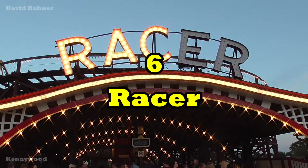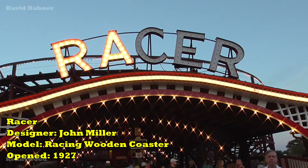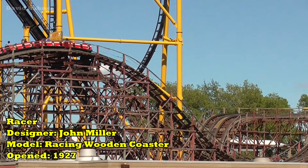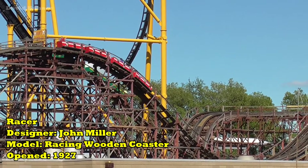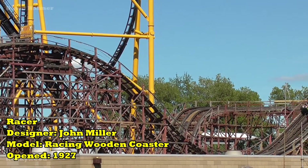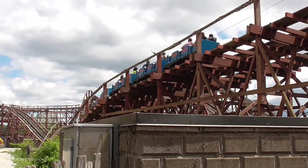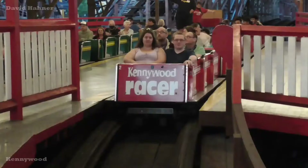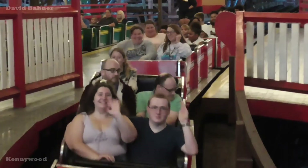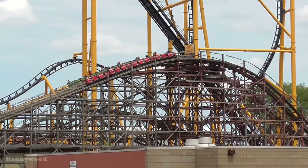Number 6: Racer. Of the major roller coasters at Kennywood, Racer is definitely the mildest, but that doesn't mean it's a bad ride — far from it. This is one of the most unique wooden coasters in the world. Being one of the last Mobius Racing wooden coasters, the total track length is 4,500 feet long, but you only ride half of it at a time. When you begin on the left, you end on the right, and vice versa. But the real reason to ride is the racing interaction.